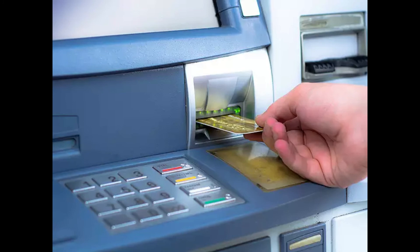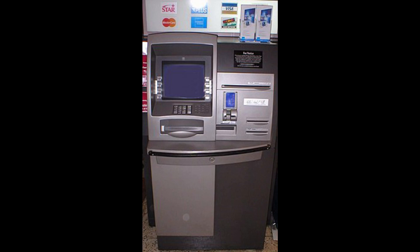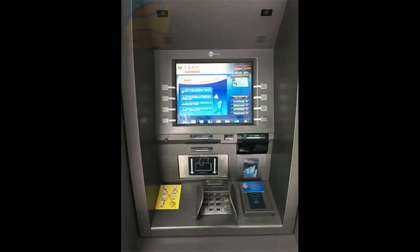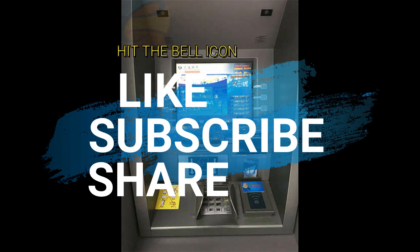Today, ATMs are so popular that even remote areas are served by these machines. Do you know that there are two in Antarctica? So guys, I think this video is useful for you. Please like, subscribe, share, and hit the bell icon. See you in the next video — till then, thanks for watching.